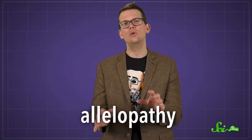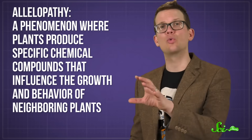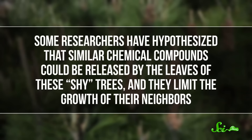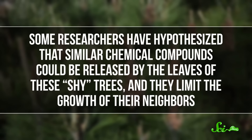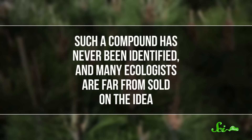One other possible explanation for crown shyness involves an idea known as allelopathy. According to some scientists, this is a phenomenon where plants produce specific chemical compounds that influence the growth and behavior of neighboring plants. Some researchers have hypothesized that similar chemical compounds could be released by the leaves of these shy trees, and they limit the growth of their neighbors. But such a compound has never been identified, and many ecologists are far from sold on the idea.